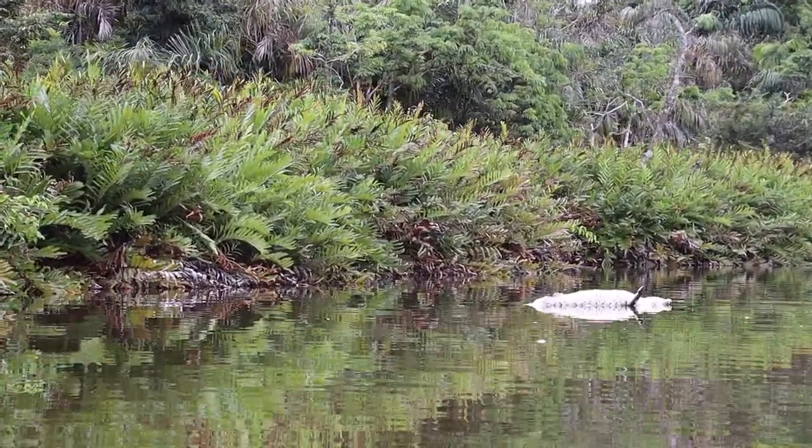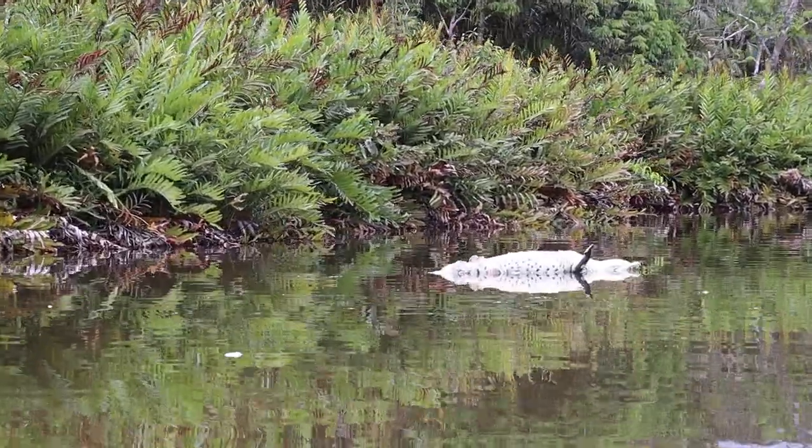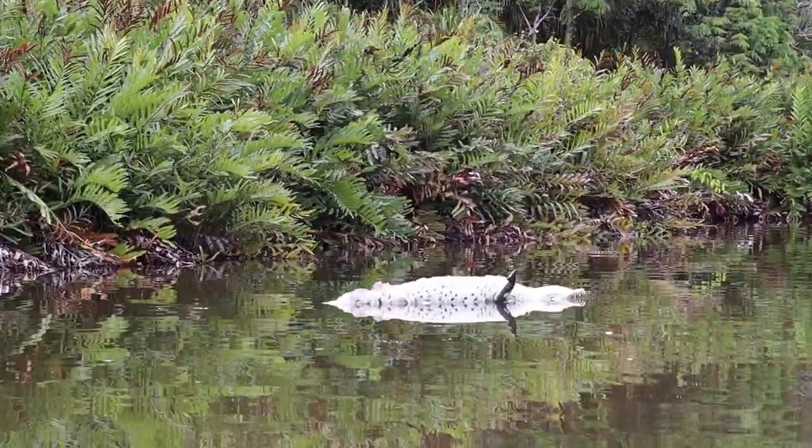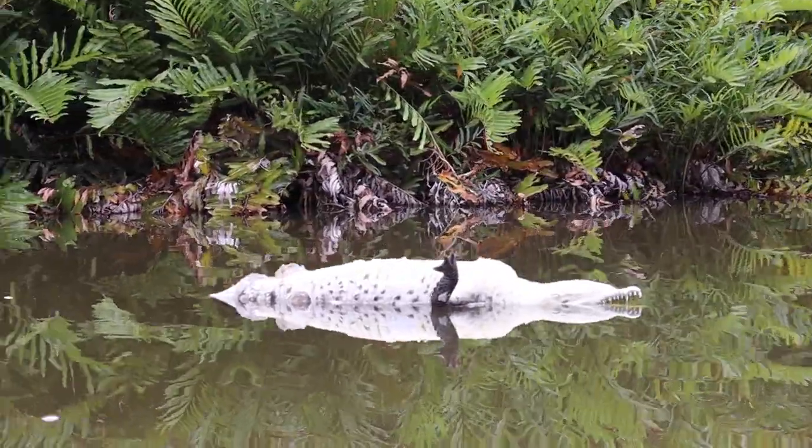Now here's something I certainly don't see every day. This is either a dead crocodile or caiman. Can anybody help us identify it? If you know what this is, leave it in the comments below.